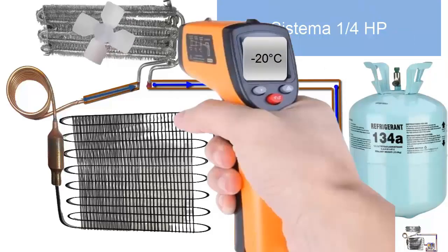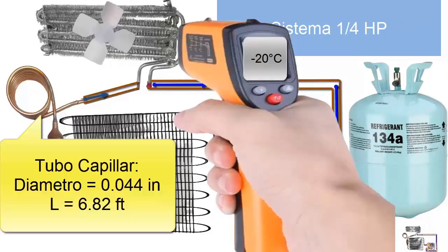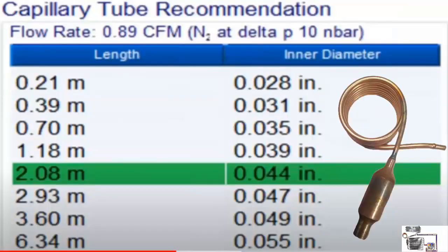4. For a temperature of minus 20 degrees Celsius, a capillary tube with a diameter of 0.044 inches and a length of 6.82 feet, equivalent to 2.08 meters, is recommended. On the screen, we are showing other alternative measures for the capillary tube.